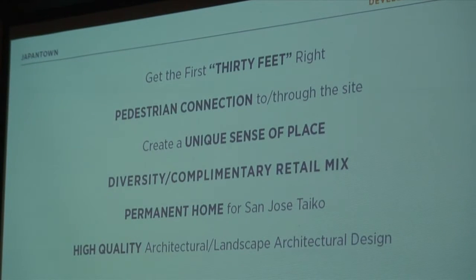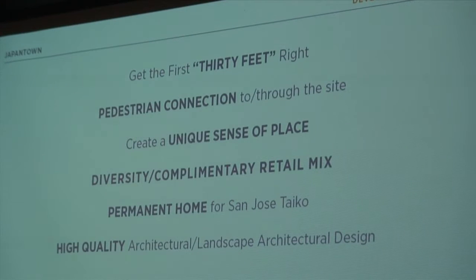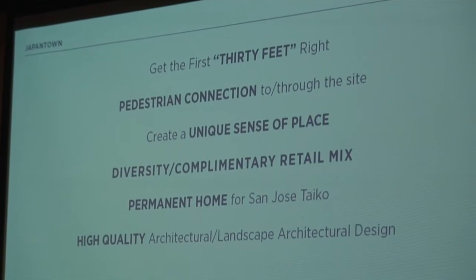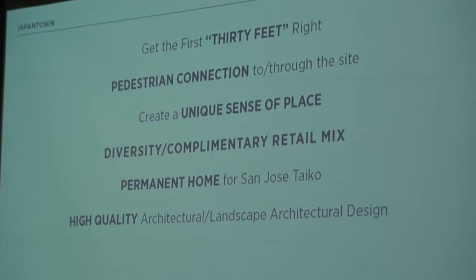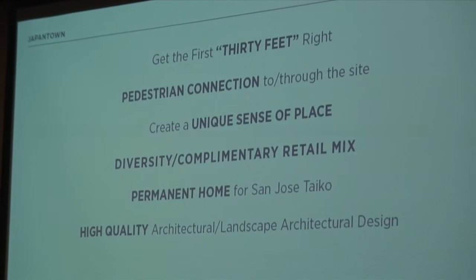Pedestrian connections to and through the site are very important — it's one of the reasons we have a park in the middle with connections through it, so it's not one big development block. Creating a sense of place, really honoring the culture, diversity, and history of this unique site. Our retail mix wants to be diverse and complementary to what's already in Japantown — not competitive, but complementary. A permanent home for San Jose Taika has been a community priority for many years. And of course, high quality design throughout, which Dave and Ken Kay are going to share tonight. I'd like to turn it over to Dave Peter, our architect with Acron Moisin.